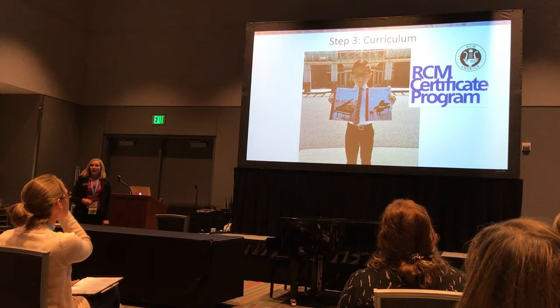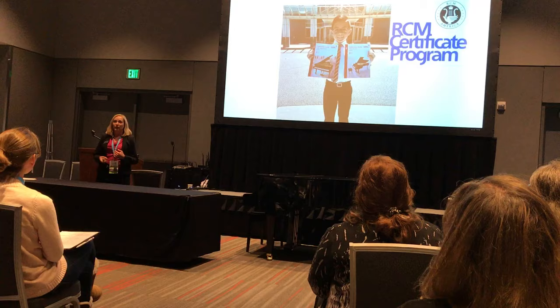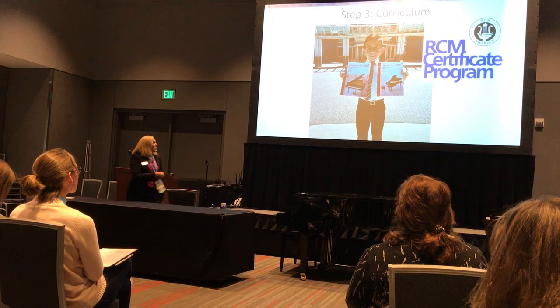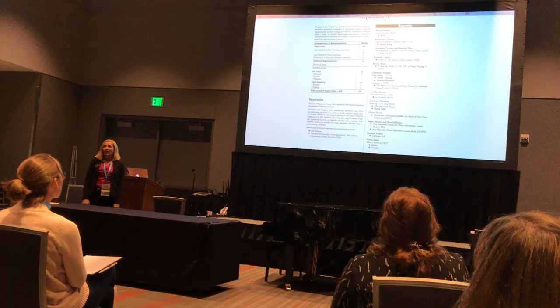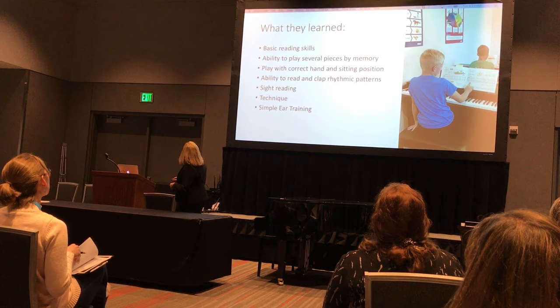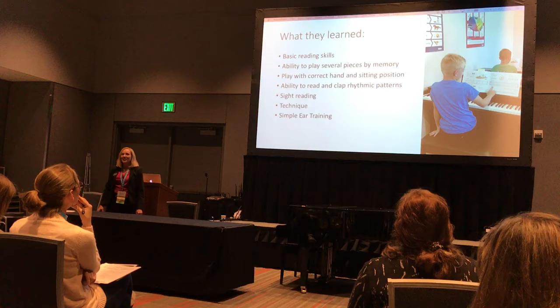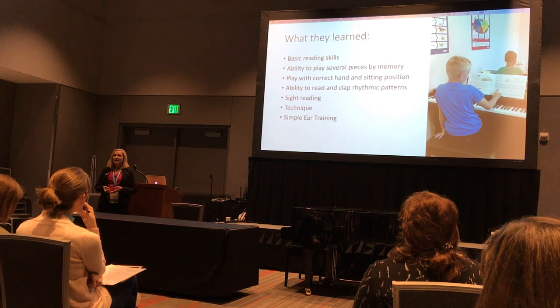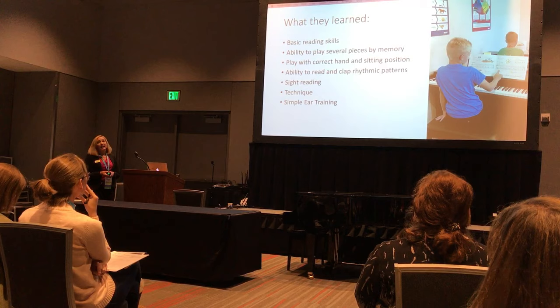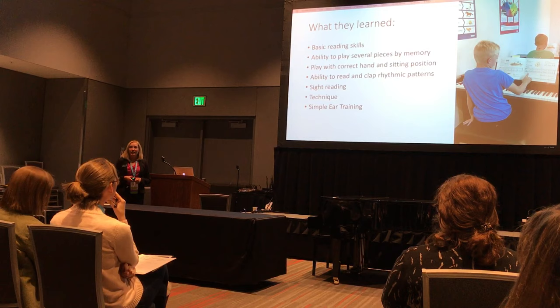The curriculum I used is the RCM Certificate Program, because that's what I use for all my private students and I've seen the benefits it has for them. The Preparatory A curriculum covers what a first-year piano student will be able to do by year's end. My students have learned basic reading skills, can play several pieces by memory, play with correct hand and sitting position, read and clap rhythmic patterns, and are learning technique, sight reading, and simple ear training exercises.